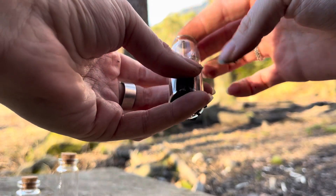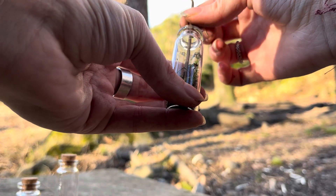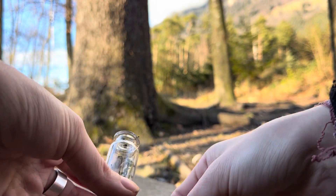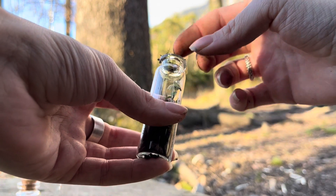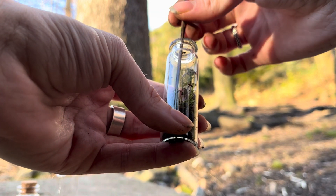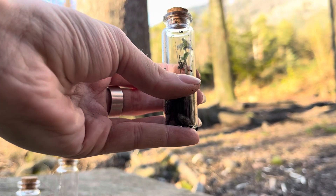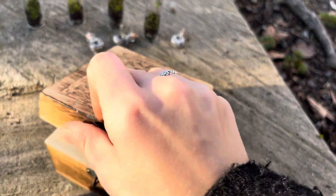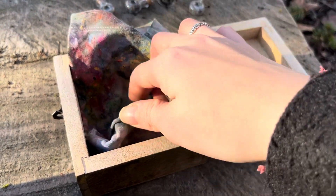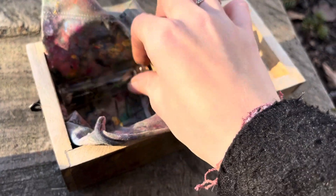Springtails, if you don't know, are tiny little white bugs that eat mold. Some kinds live in the forest, some live in swamps and ponds, and there's also a kind that lives in houses. They're tiny — maybe like a millimeter big, you can barely see them with your eyes. We had to look at them under a microscope in biology class. They have a little tail they jump around with.